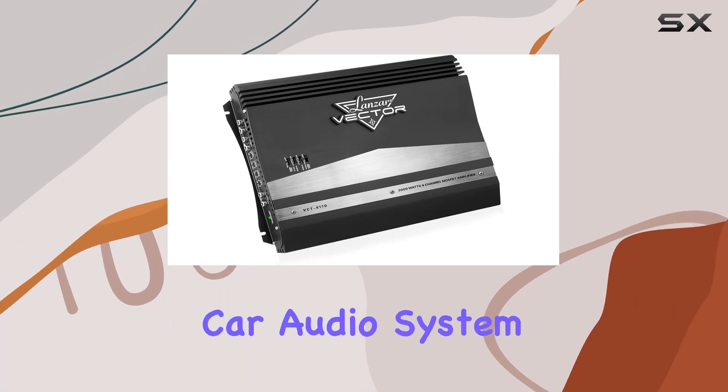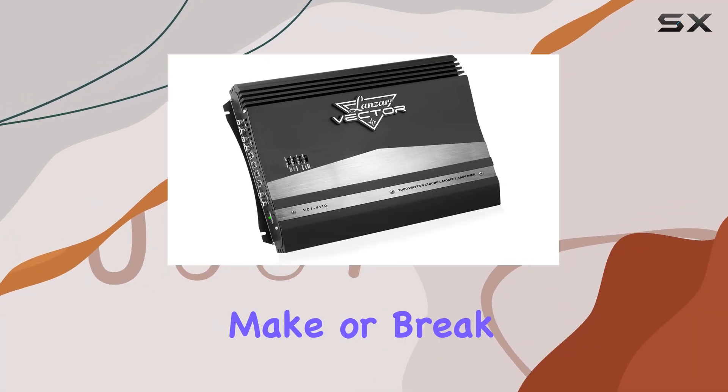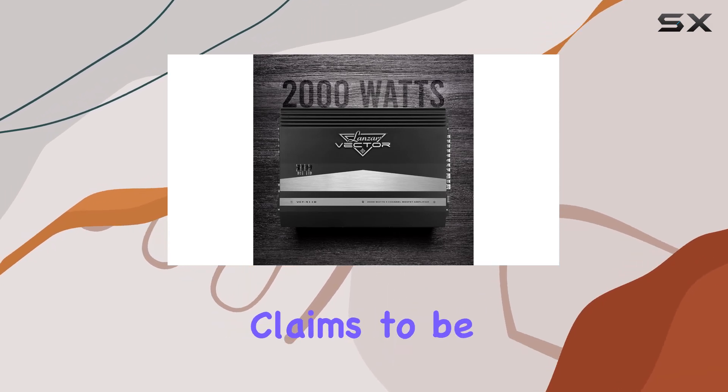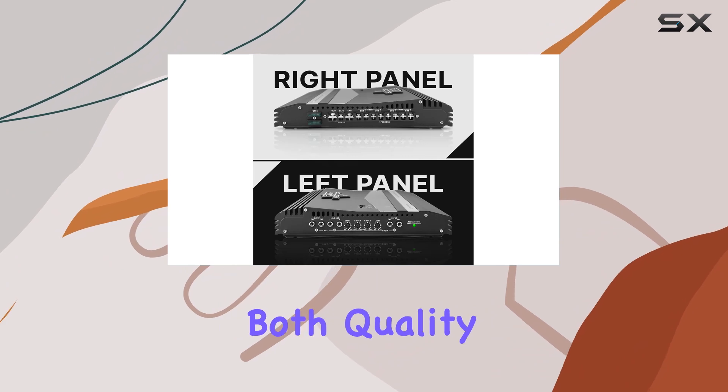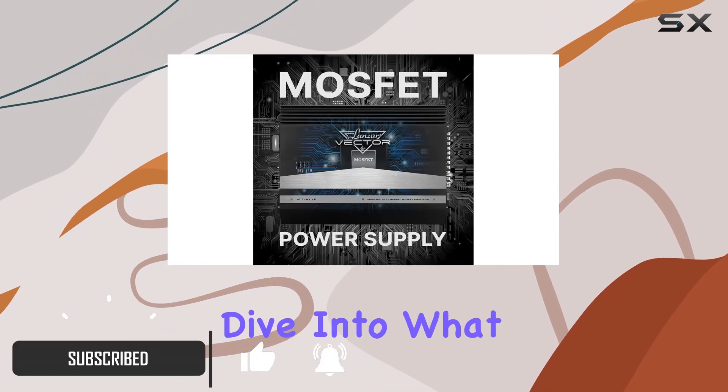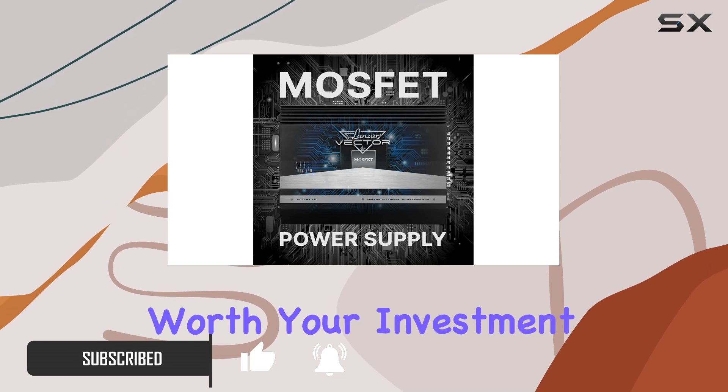When you're upgrading your car audio system, the amplifier you choose can make or break your sound. The Lanza VCT4110 claims to be a high-power solution for those seeking both quality and power without breaking the bank. So let's dive into what this amp brings to the table and if it's worth your investment.